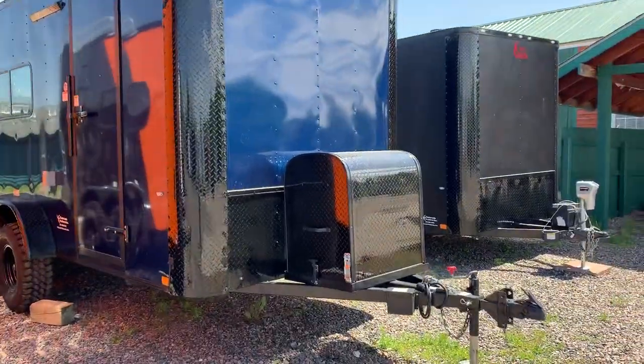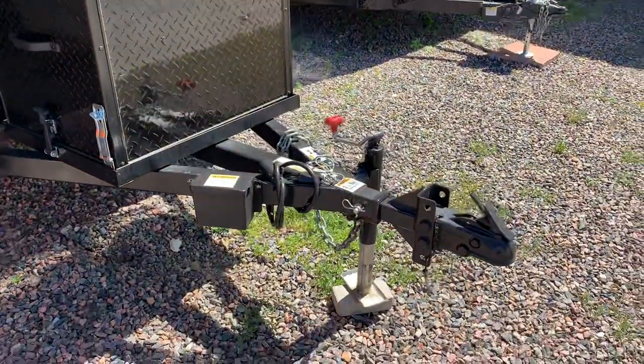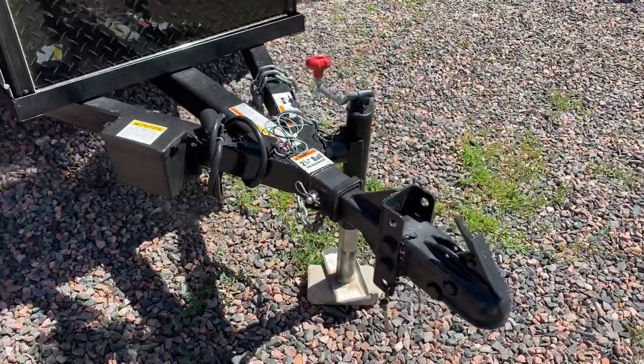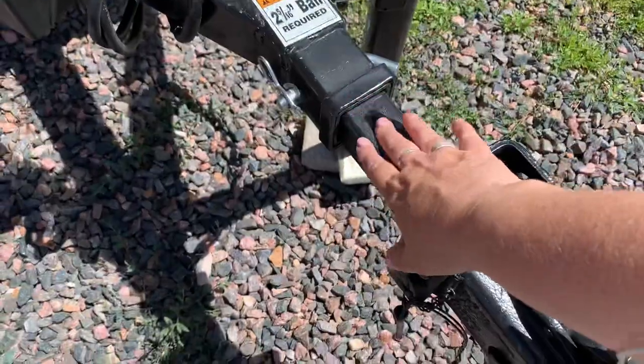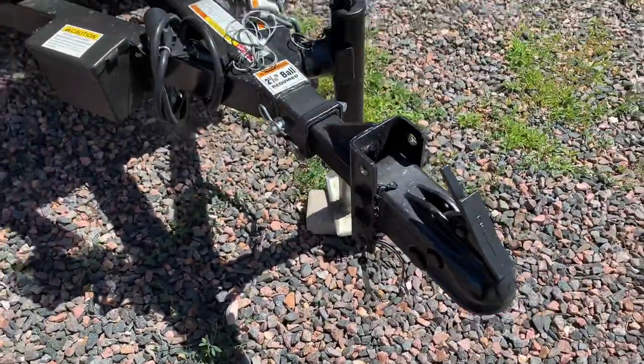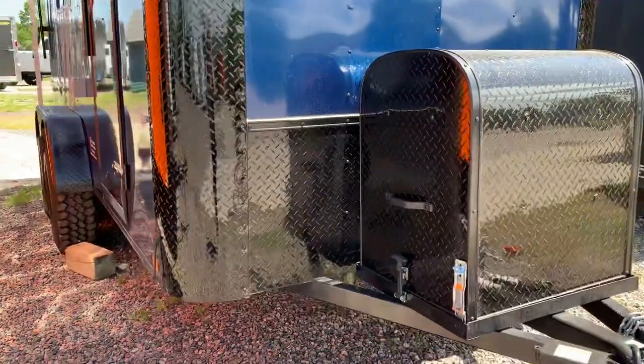It does have a front generator box enclosure on the front here so you have a place to store that generator. You also have a removable front coupler and a side swivel jack. This removable front coupler is a great feature because this entire end piece right here pulls out and removes — great for theft prevention. You can also add an articulating hitch to this down the road.